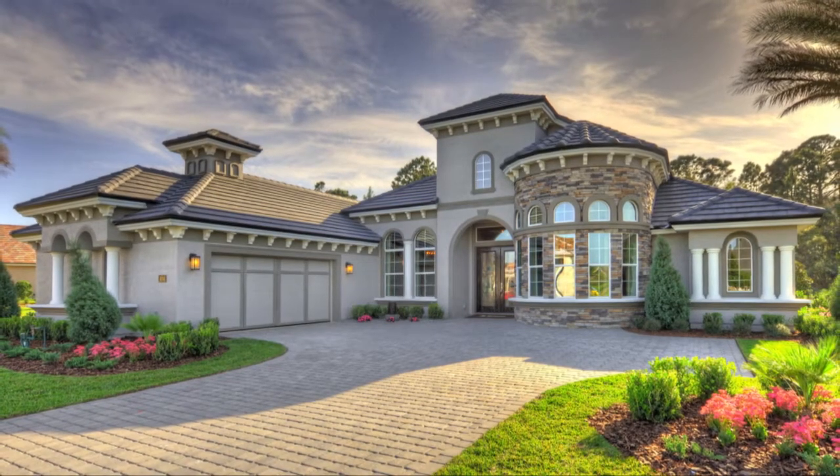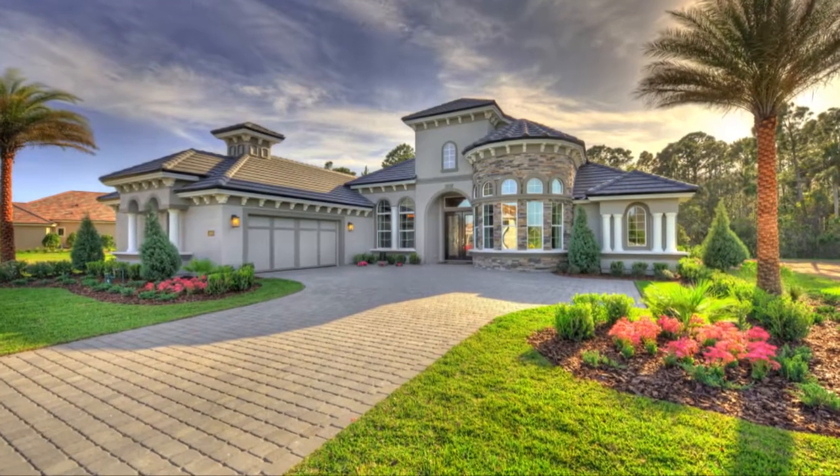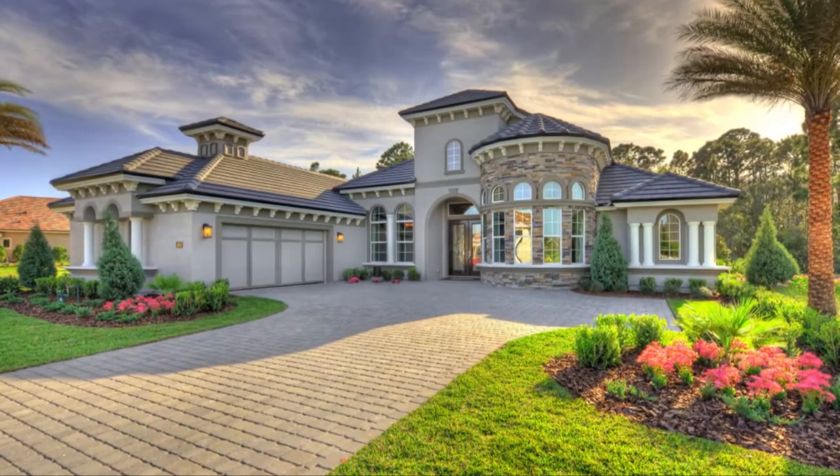Elegant living is the focal point in the Egret II. This three bedroom and three bath home features 2,969 square feet of premium living space throughout one spacious floor.